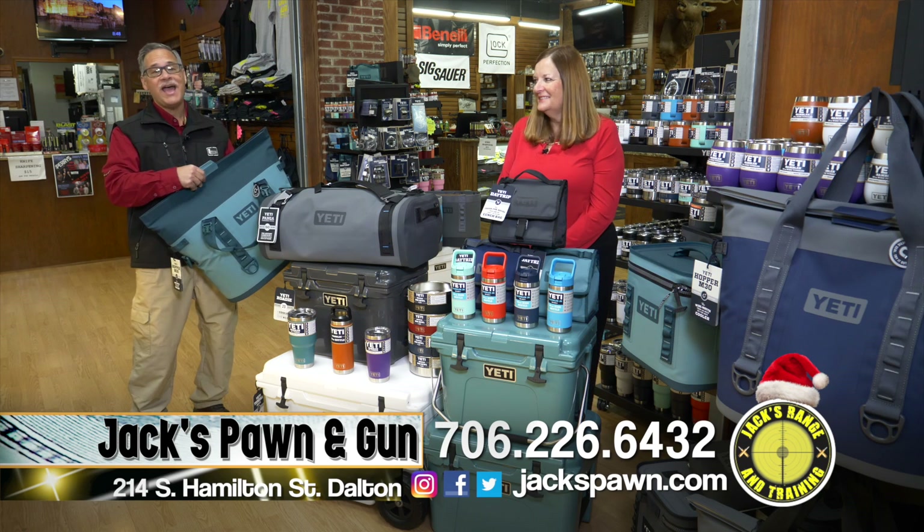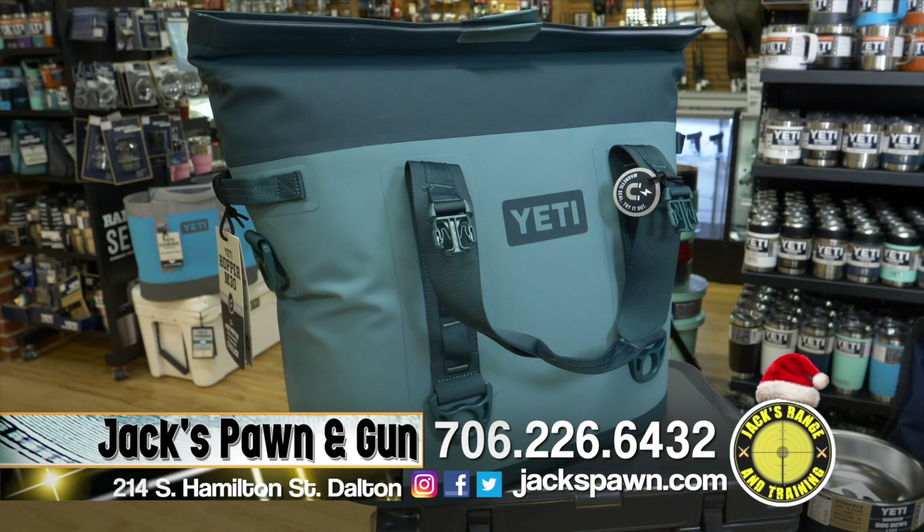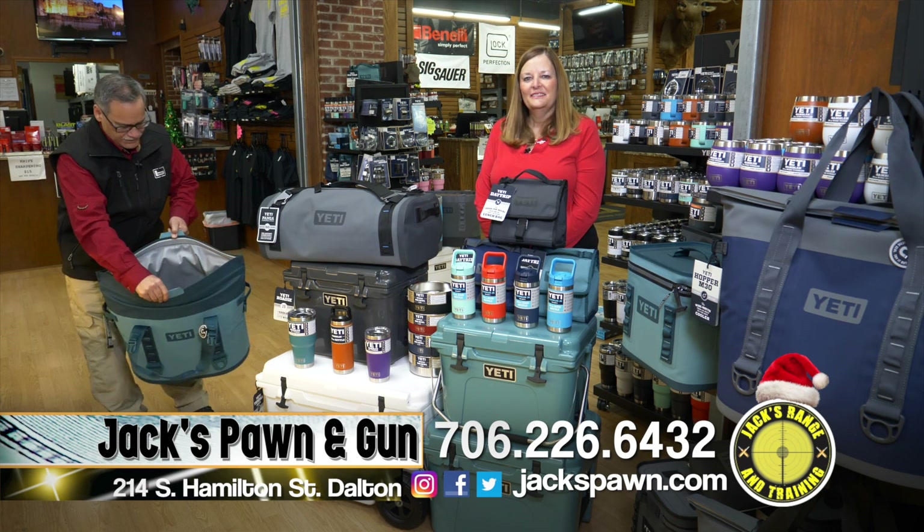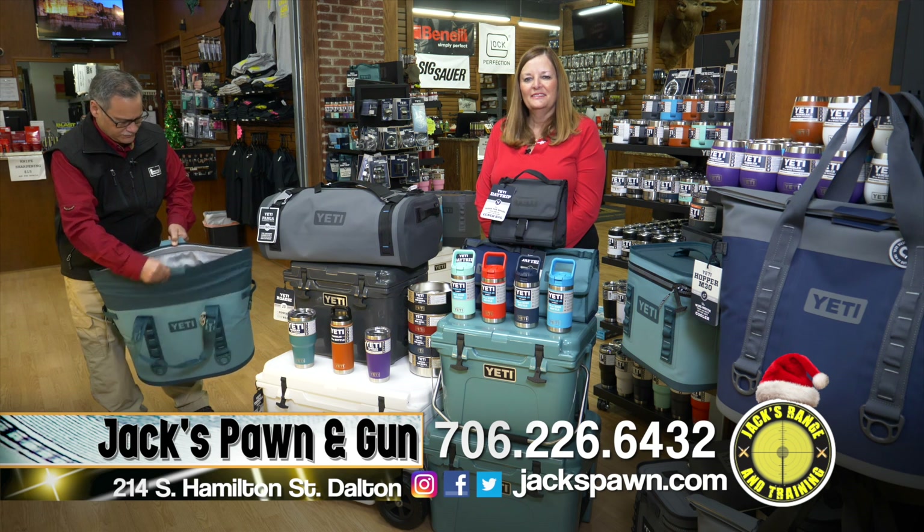Smart shoppers buy Yeti at Jack's in downtown Dalton. If you're looking for the new colors in Yeti, we've got river green. The new Hopper has a magnetic opening and closing — it's just super easy. Forget the zipper; the zipper's gone.